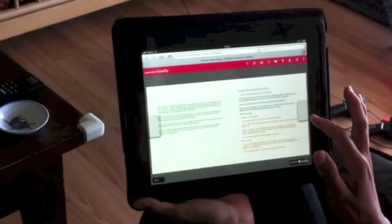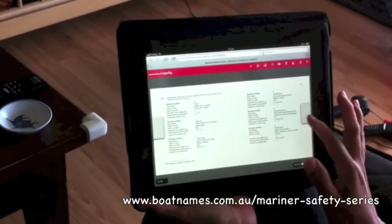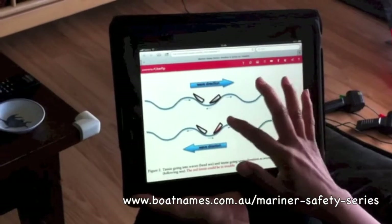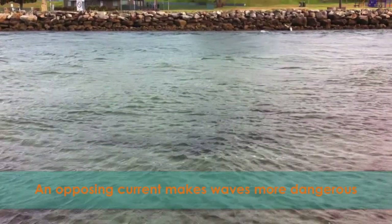Hi, it's Greg Lachlan here from the Mariner Safety Series. Check out these neat little e-books on the website you see at the bottom of the screen. This one is about the effect of currents on waves.